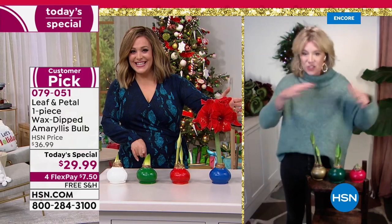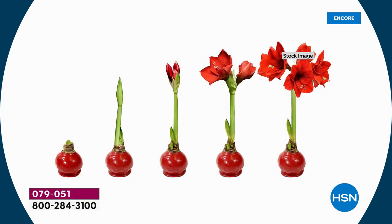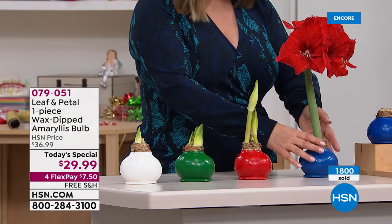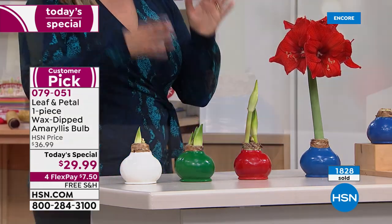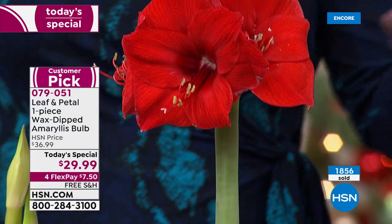Every step of it is exciting. When you receive it, you get that beautiful big wax-dipped bulb and then you start seeing the life happen — it's like a science project watching the magic of nature. The blooms are not itty-bitty; each one is bigger than my hand. Everybody is getting at least two stalks, and I can see a third one coming in on this one. On each stalk you'll get a minimum of four to five blooms, lasting up to six to eight weeks.